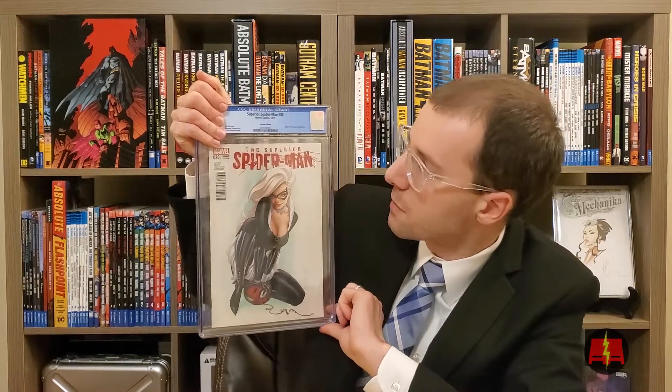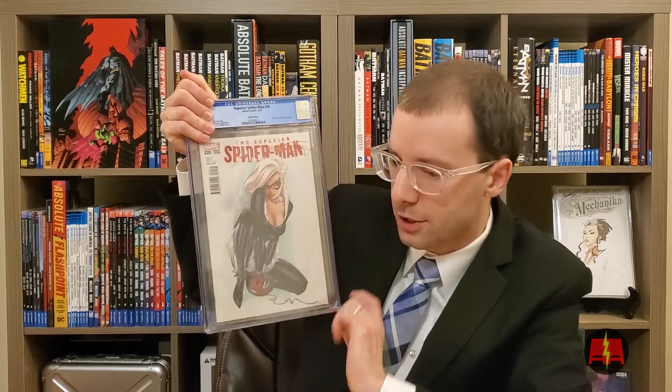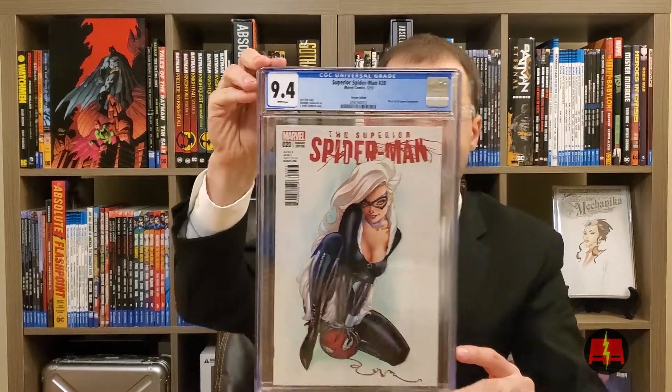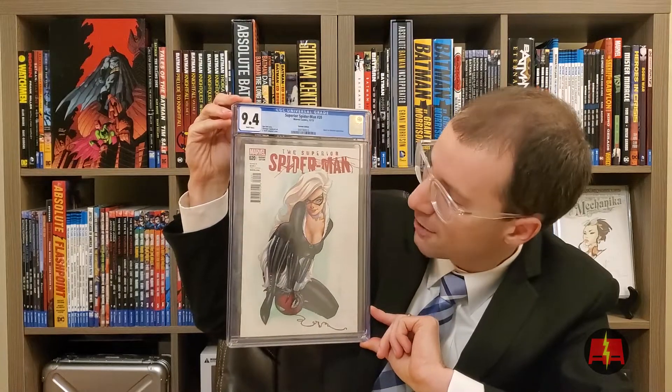I'm sorry, I lied — one more Spider-Man. This is a Superior Spider-Man Campbell variant. Last one, guys, I swear. I actually bought this one graded. It was a 9.0. I had Gary crack it, press it, and send it back in. 9.4. I'll definitely take that grade bump. That's awesome. It's really fantastic.